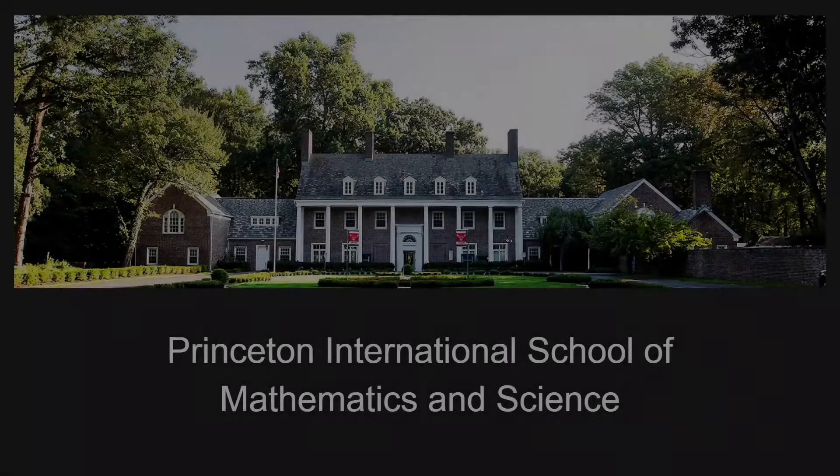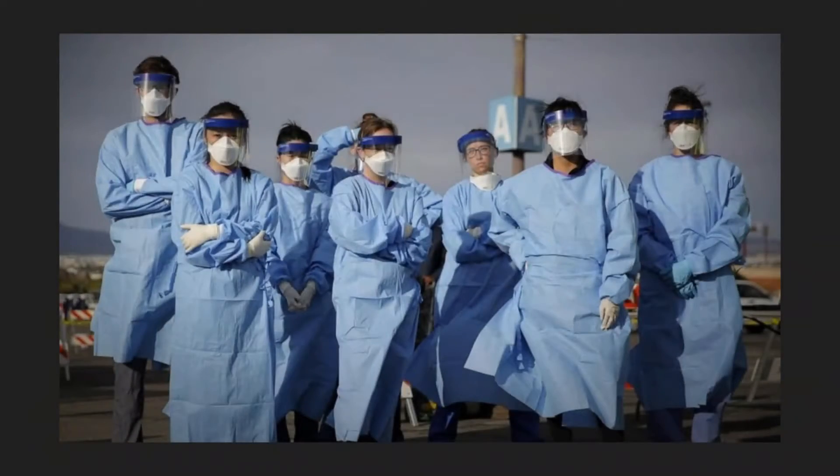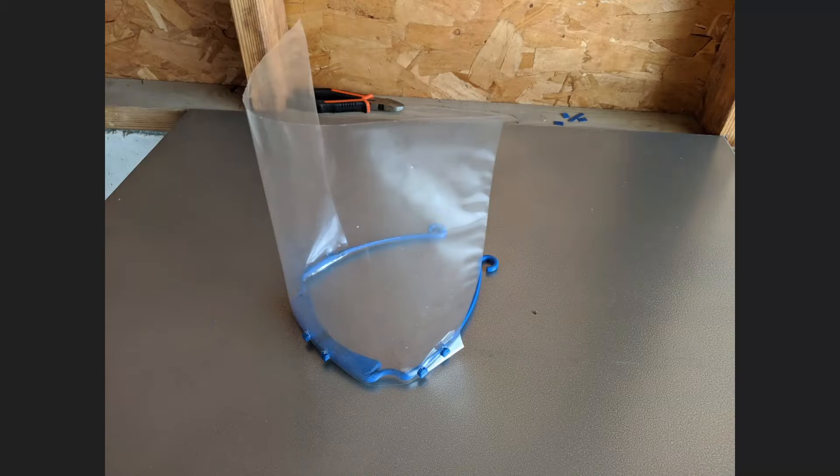Hi, my name's Kevin and I'm here to tell you what we at Prisms have been doing to help our heroes on the front line fight COVID-19. I am heading the effort to print these PPE face shields for use in hospitals and nursing homes.